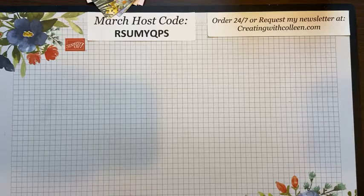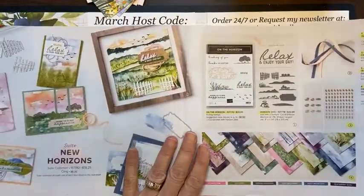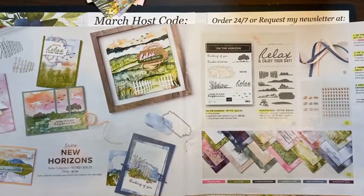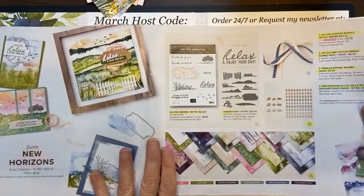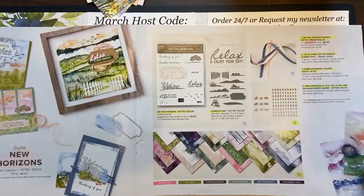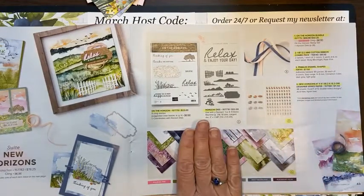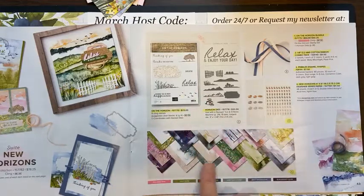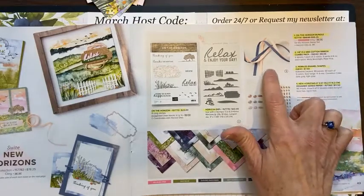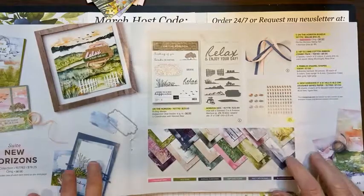What we're focusing on today is on pages 42 and 43 of the January through June mini catalog — this is called the New Horizon suite. Part of this has been unorderable because it's been so popular, but I just checked and the dies are in so you can get the bundle. The paper is in, the stones are in and the ribbon. This piece is the only thing not orderable, but it's coming in next week so you can get everything in the entire suite.